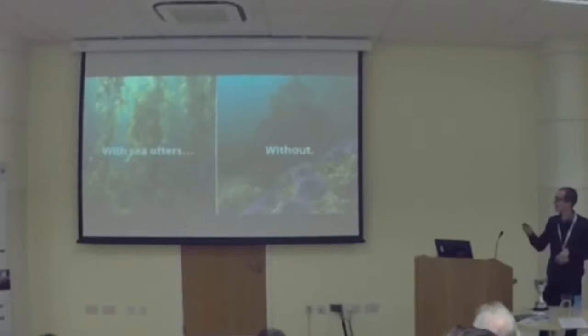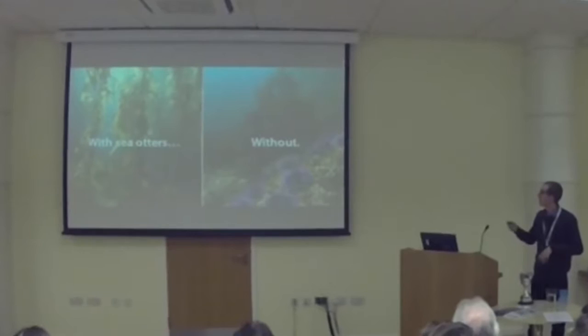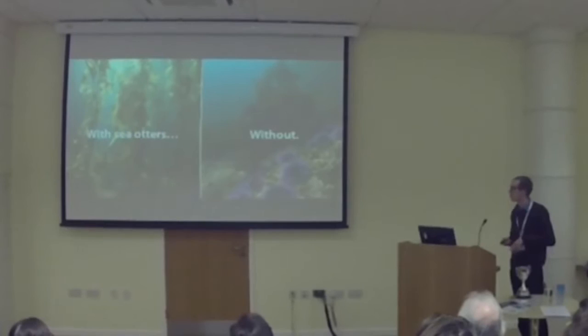In the places where we had sea otters the ecosystem looked like this — a productive, biodiverse ecosystem dominated by kelp. Whereas in the places where sea otters were overfished, we had this poor ecosystem dominated by just a few species.